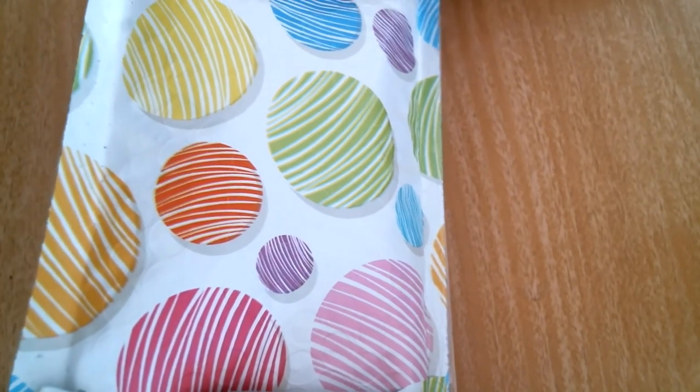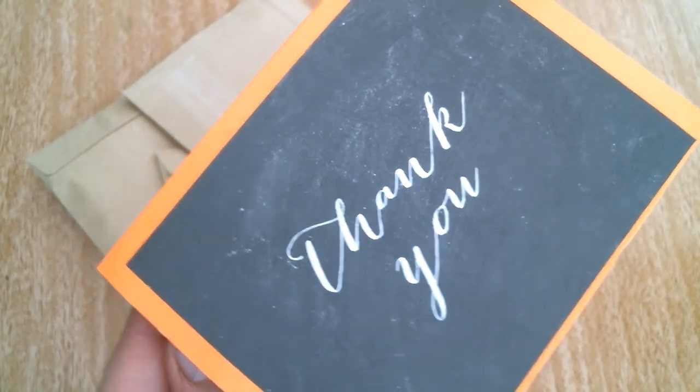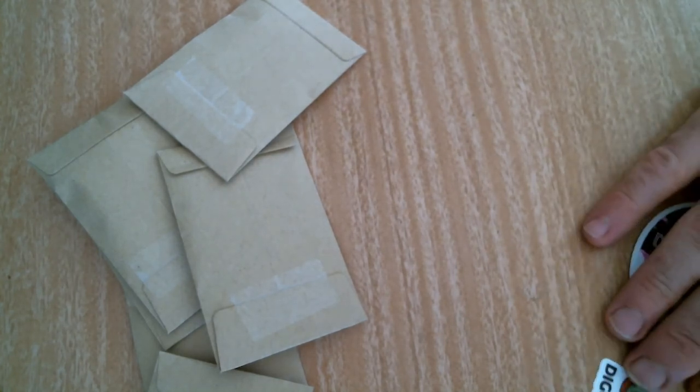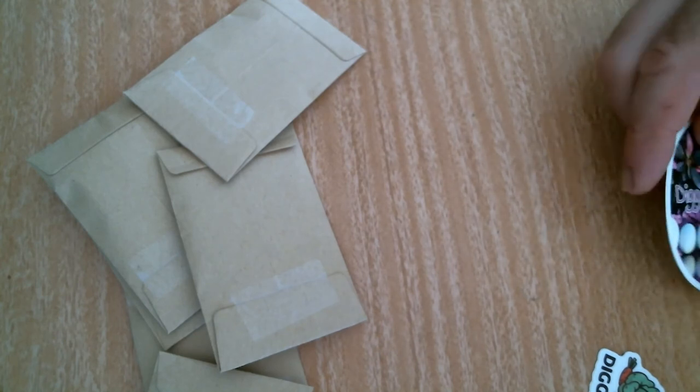I received a package in the mail. I'm going to open it up and see what's inside. Got a note here. It says: Eric, thank you so much for sharing your Maypop seeds with me. I hope you enjoy some of these seeds as well. I have Maypop seeds and I sent them to Andrea — seeking for health.